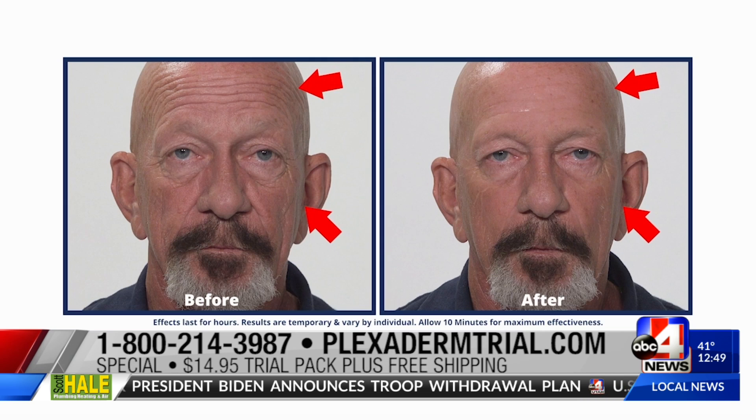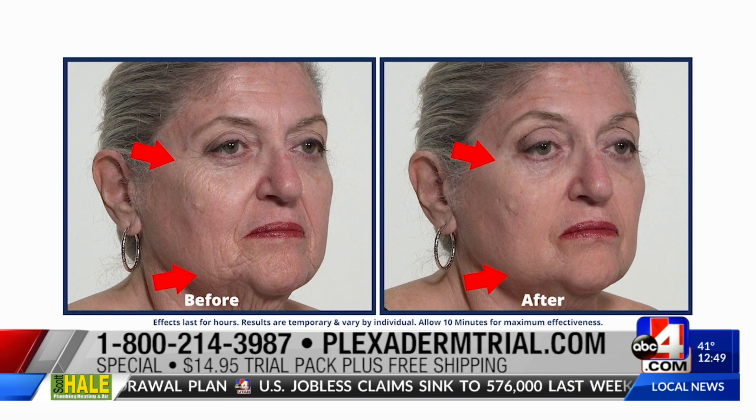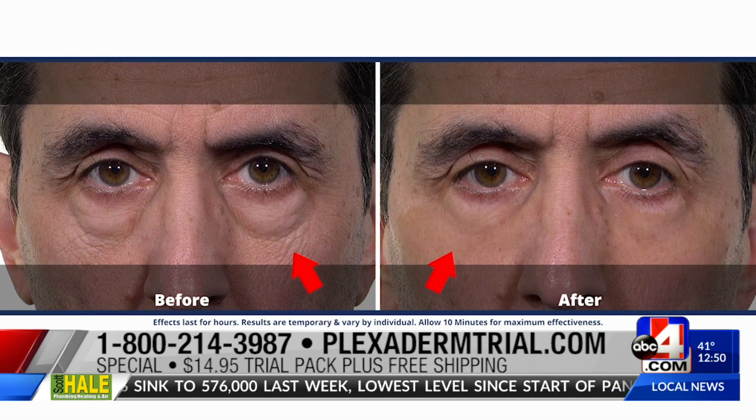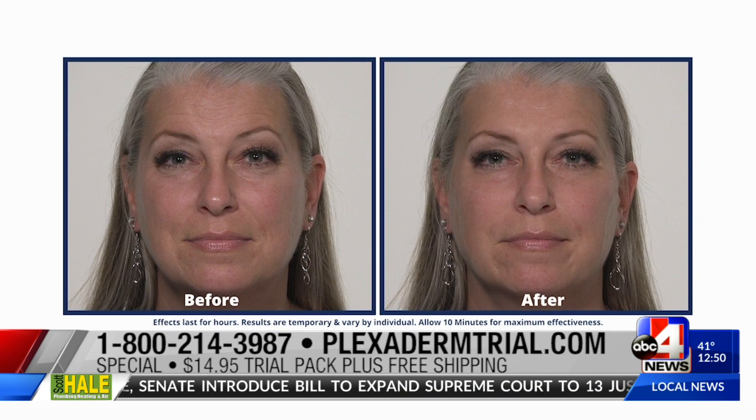We are seeing before and afters and they are dramatic. I love these before and afters because these are real people. They tried Plexiderm because they had those issues — under-eye bags, puffiness, things like that. They just dabbed Plexiderm right on under their eyes and it took all of those issues away.